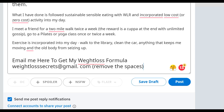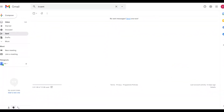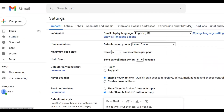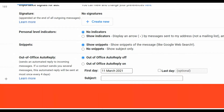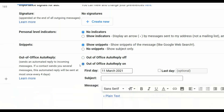Now let me show you what you need to set up in your Gmail account. Once you're in your Gmail inbox, click on Settings at the top, then click 'See All Settings.' Scroll down to the bottom and you'll see the option 'Out of Office Auto Reply' — it's currently set to off. You're going to turn it on.